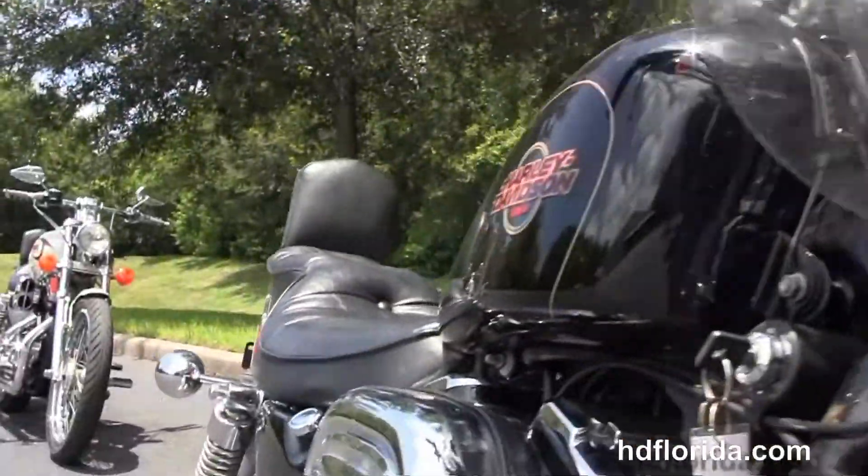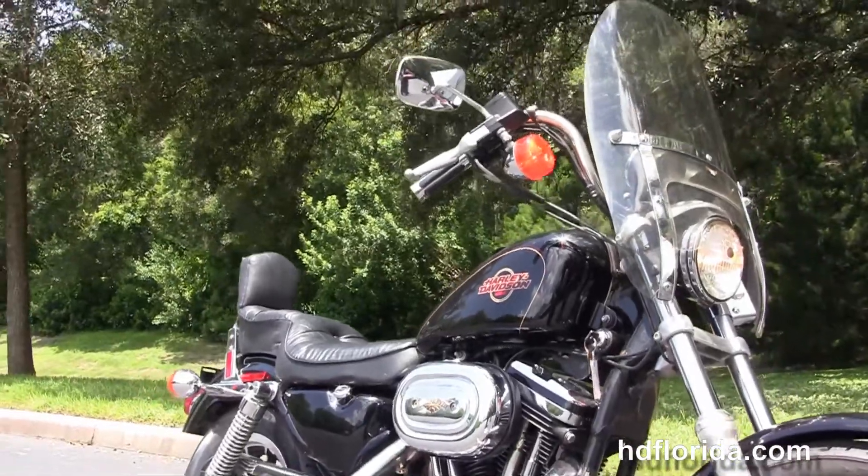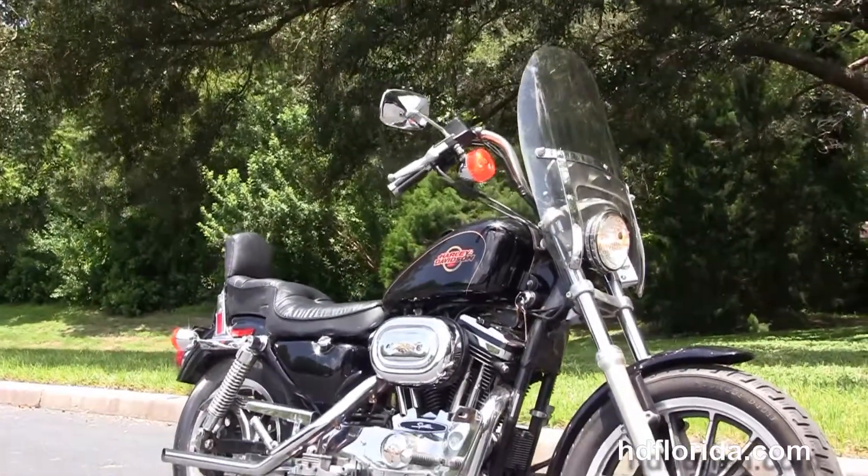Here at the world famous Harley-Davidson New Port Richey, all our bikes are fully serviced and safety inspected. We take anything on trade — import motorcycles, cars, campers, trucks.